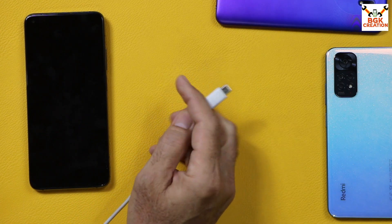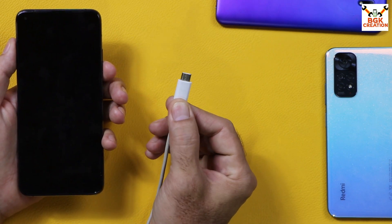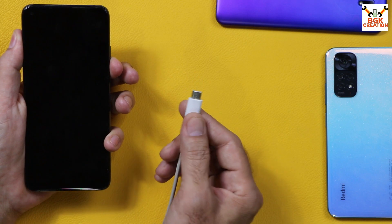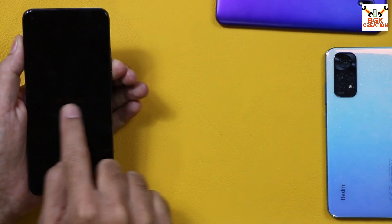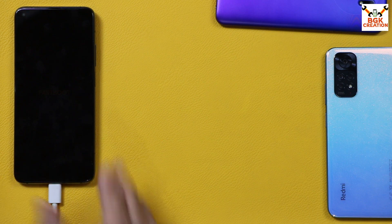Now you can power off the mobile phone. This procedure requires a data cable and a computer. We have to boot the device into fastboot mode. Check that the cable is connected to the computer, then press and hold the volume down key and connect the cable to the mobile phone. In a few seconds the device will boot into fastboot mode — immediately release the volume down key. The mobile phone is now in fastboot mode and connected to the computer.